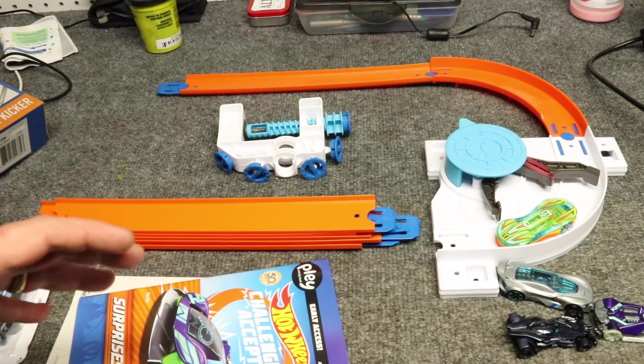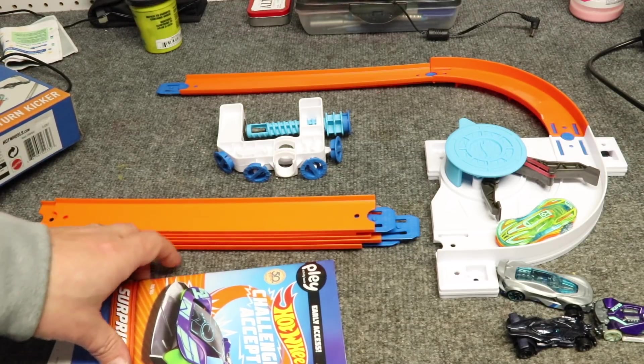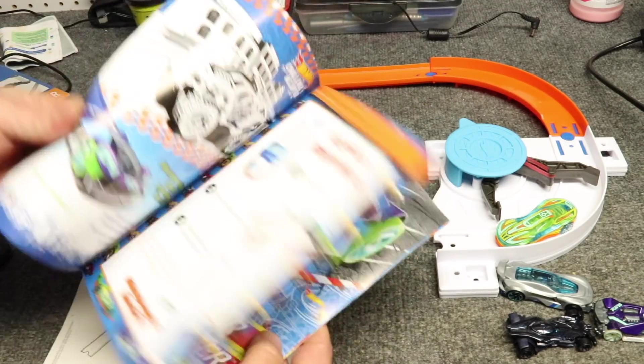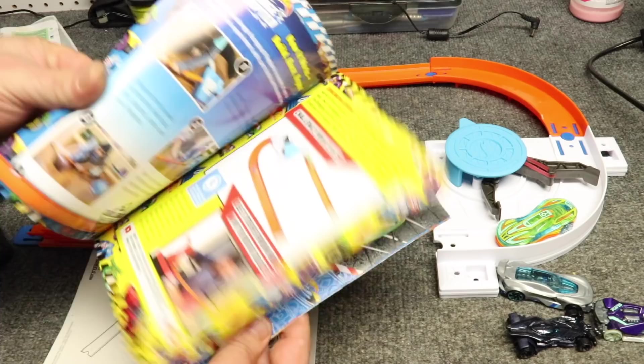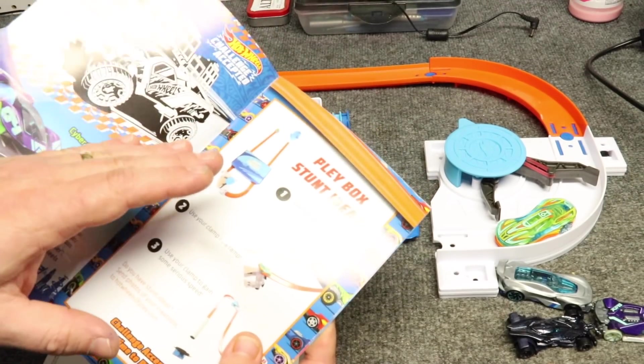Obviously we're doing the Hot Wheels because my grandson loves Hot Wheels, but they do have other ones available such as Princess and some Dinosaurs. You'll have to look on their website — I will link that in the description below. What you get with the set is you get an activity booklet that gives you all kinds of different activities, tells you how to put the play set together. And there's a box — it ships in the box and it's part of the activities.